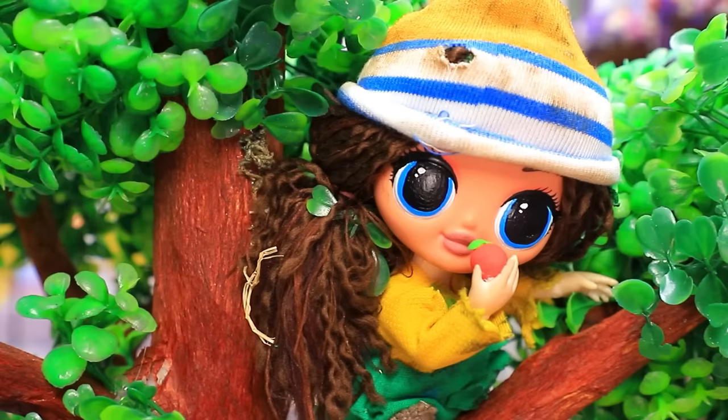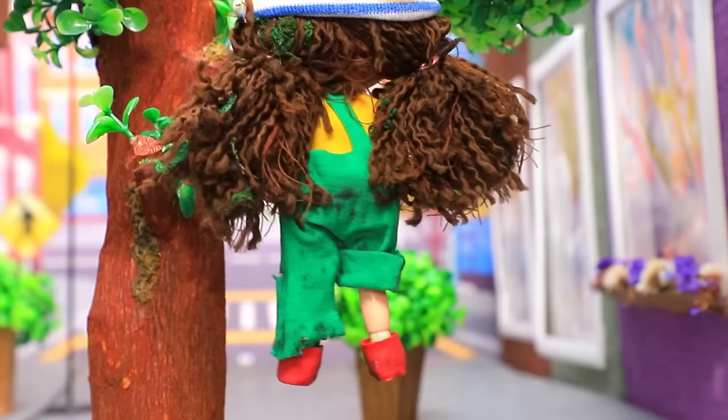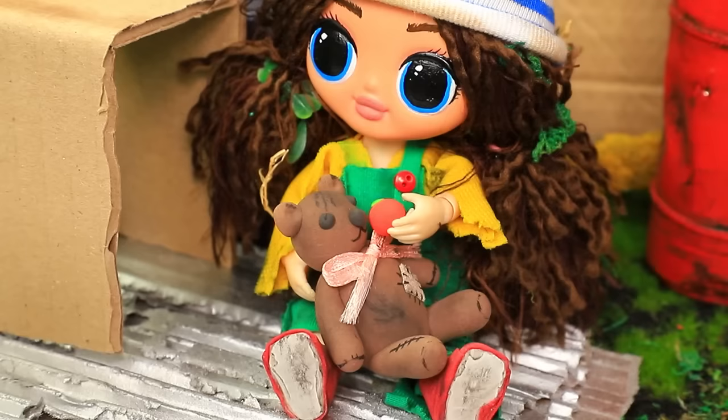Oh, an apple tree! I'll eat my fill now and grab some for later. All Lizzy has at home is an old toy, but at least she stays optimistic.